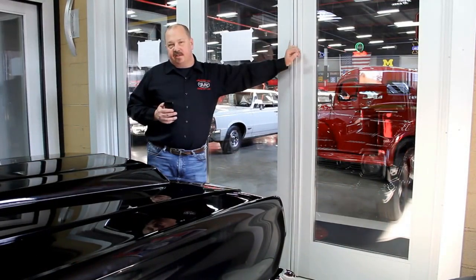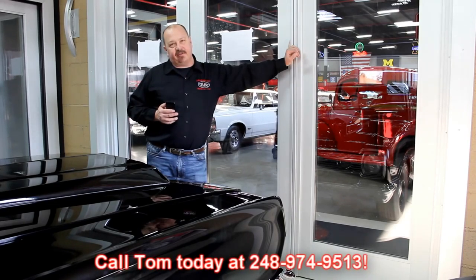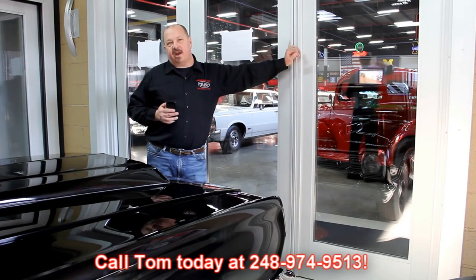If you'd like to come visit us, fly into Detroit Metro Airport — that's right outside the Motor City. We're only about 20 miles from the airport. Call Tom at 248-974-9513. He'll send somebody down to the airport, we can pick you up and show you all these cars.